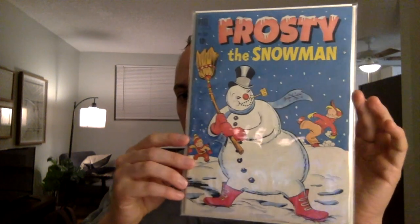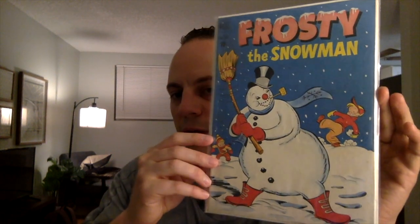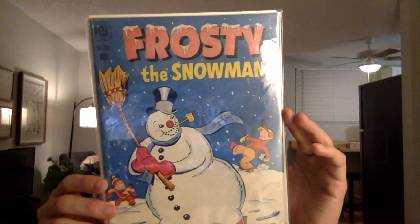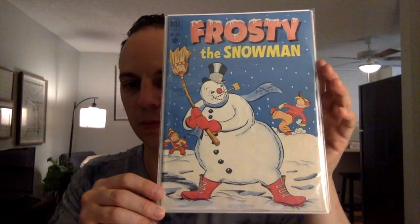Next book is just a fun book. I ended up picking this up for 30 bucks. It is pretty — only about 2,000 known to exist, probably a little less. This is Dell Four Color issue number 359 — first appearance of Frosty the Snowman in comics. It was a pretty fun read as well. There is a Santa Claus appearance. I do expect this to be a 4.5 or slightly better, probably a little better with a cleaning. It does have a stain on the back.